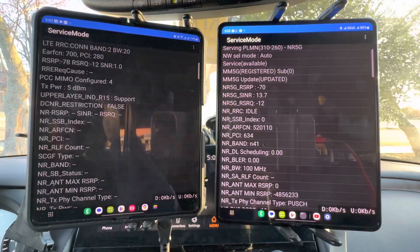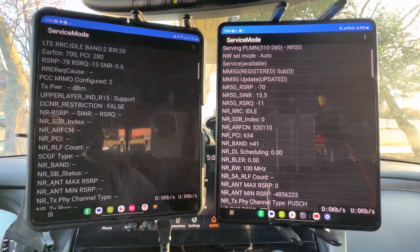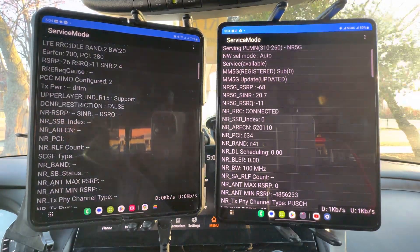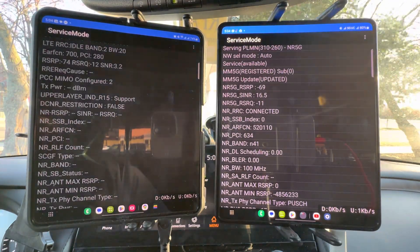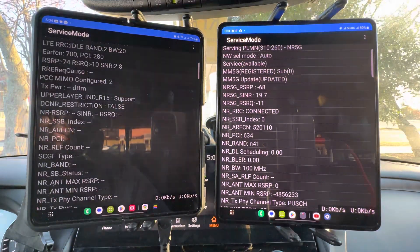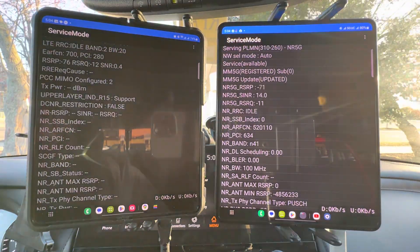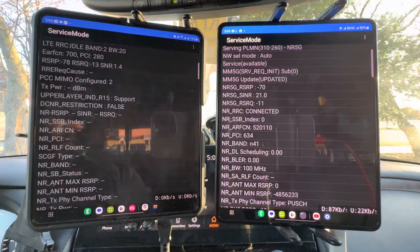So Band 2, 20 megahertz. I'm going to presume there are probably small cells all over through here. There aren't many big tall buildings close by, and we're near the airport also, so this might be a tricky area for the carriers to get things done.